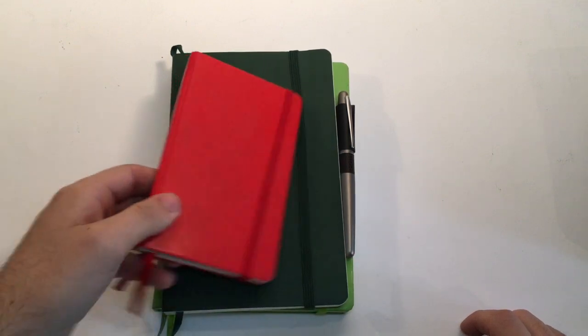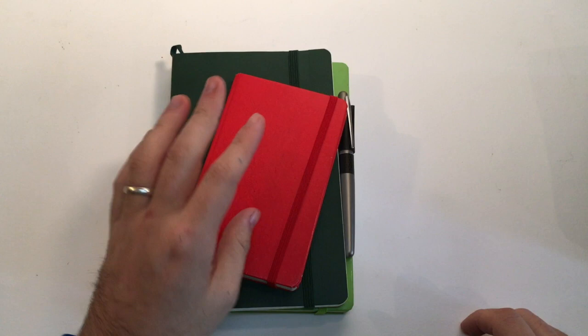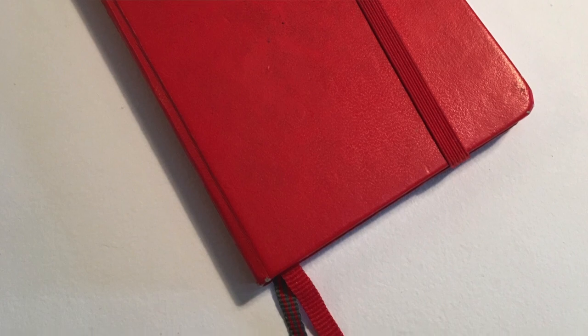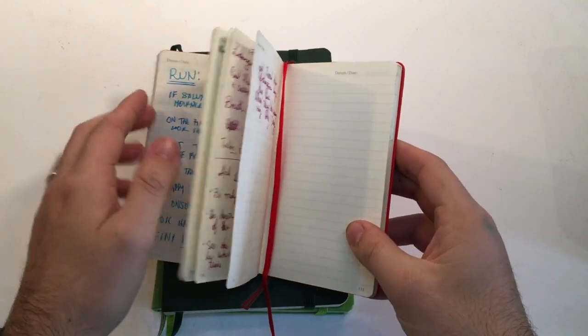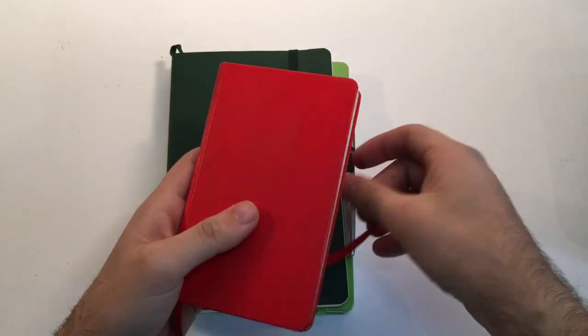The next book is another A6 — the Leuchtturm 1917 hardcover A6 in red. I use this one for notes from directors and conductors of the shows that I'm doing, when we get our note sessions at the end of rehearsals. And as you can see, this also makes for a nice little scrapbook of some of the inks and pens I've been using over the last few months.